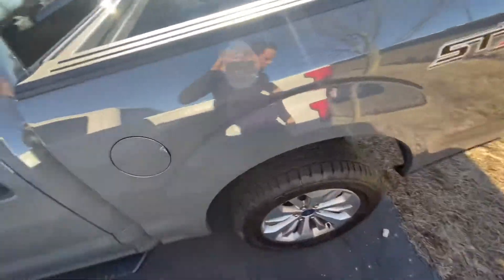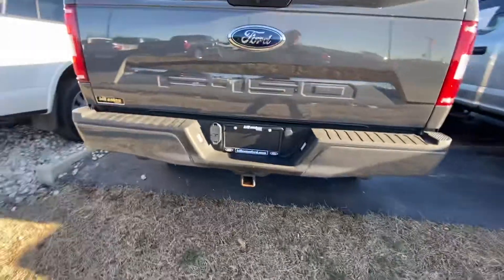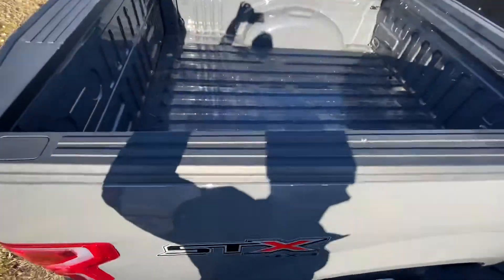Body looks good all the way around. Tires look good. This whole package looks good. Bed slightly used, nothing major.